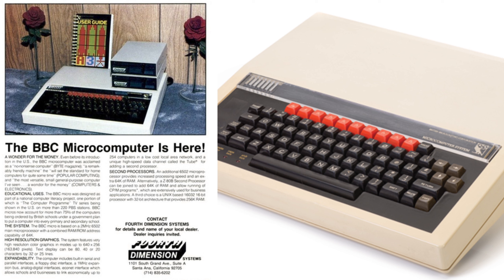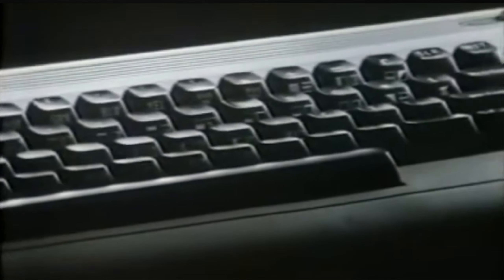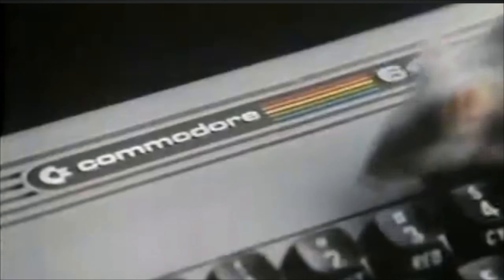The BBC Micro by Acorn Computers released its premium computer in December of 1981 — the Model A for £235, which in today's money would be just under £885. They also released the very popular Model B, which today would cost just under £1,260. August of 1982 also saw the release in the UK of the C64, priced at £299 on launch — roughly around £1,035 in today's money.